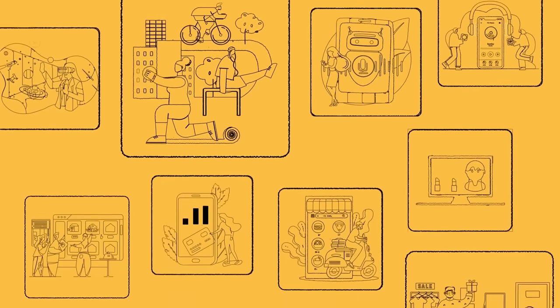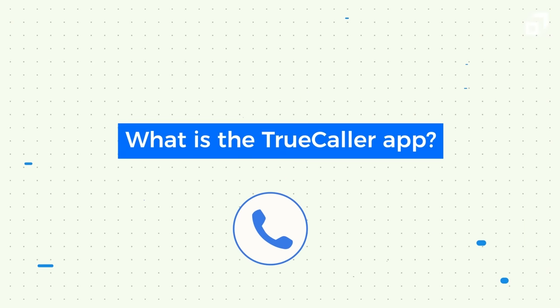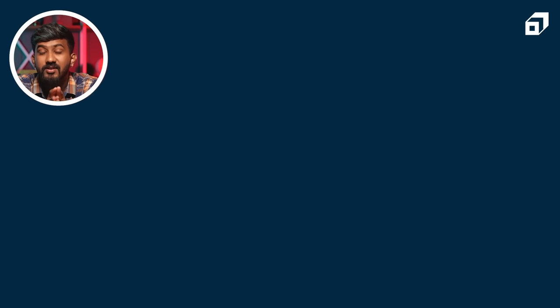In this episode of One Bite Per Time, we're going to look into the logic behind TrueCaller and how it predicts who's calling you. TrueCaller is essentially a mobile application that was created by True Software Scandinavia AB in 2009, that finds the mobile number details for people who are using the application or whose phone book contacts are synced. It also has an integrated caller ID service that helps with call blocking features and social media integration to maintain the phone book.